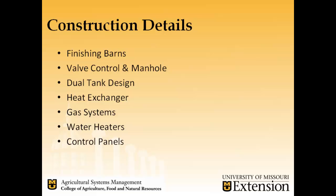Today we're going to talk about construction details from the finishing barns to the valve control and manhole systems, the dual tank design, heat exchanger, gas systems, water heaters, and control panels. As a disclaimer, when we submitted this abstract we were hoping to share research details, but with a delay in progress we're going to talk about the overall system today.